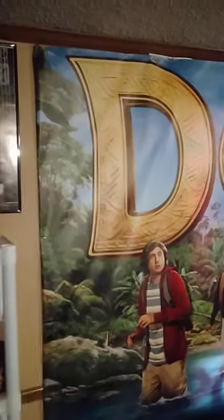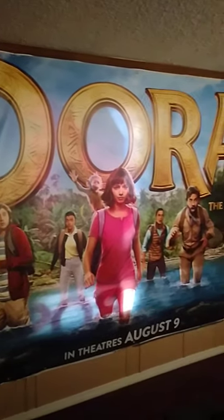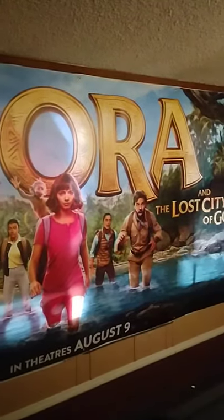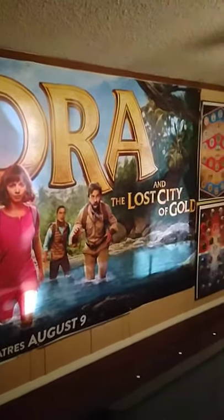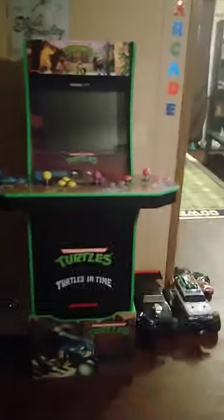Then I've got a huge Dora that my daughter had to have — I got it for my job. Over here I've got my arcade stuff: I've got the Teenage Mutant Ninja Turtles, Mortal Kombat 1, 2, and 3, and then Star Wars. And I've got some lightsabers up there.